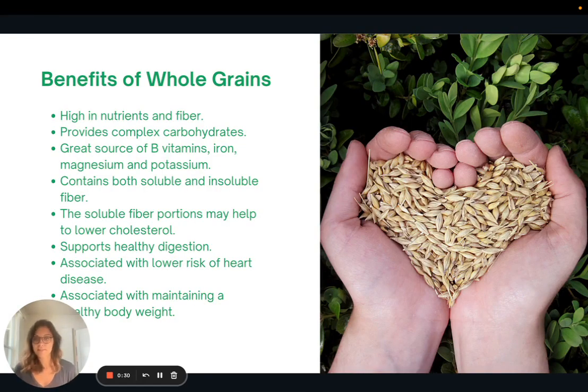Benefits of whole grains: they are super high in nutrients and fiber. They provide a good source of complex carbohydrates, and they're great sources of B vitamins, iron, magnesium, and potassium.